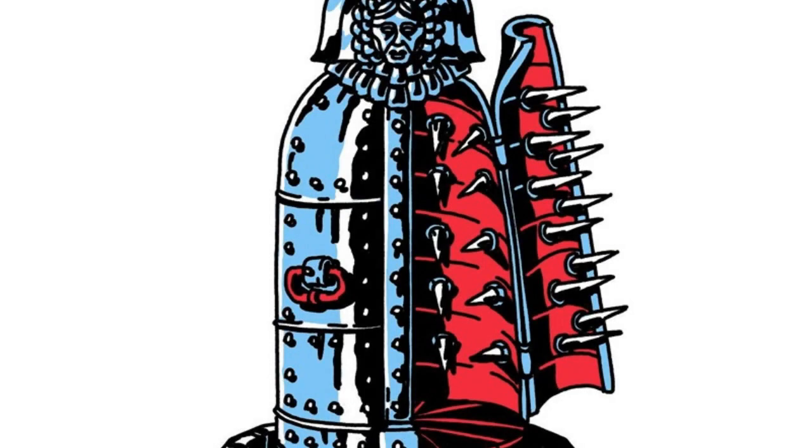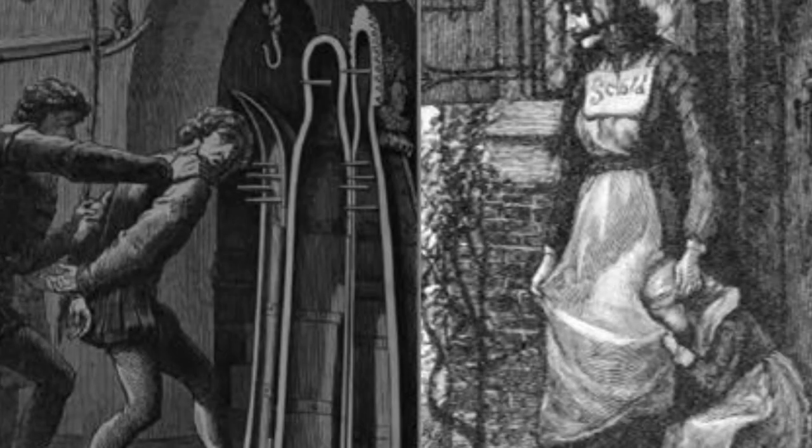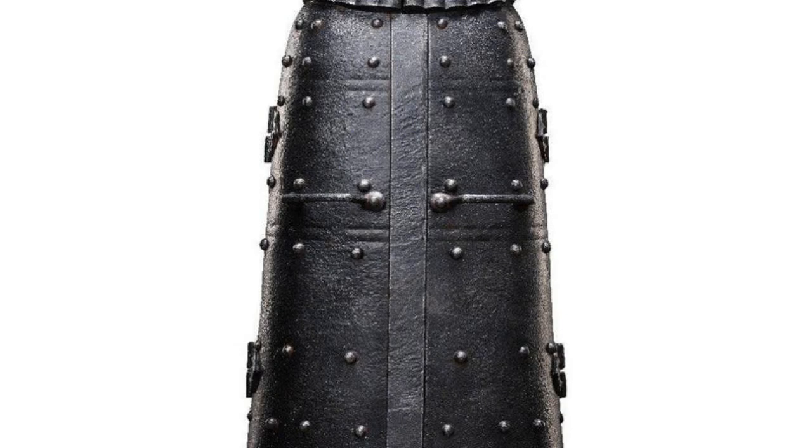One account describes the Iron Maiden as being used to torture a woman who had been accused of being a witch. The woman was placed inside the Iron Maiden and the spikes pierced her skin. She was left to die a slow and painful death.